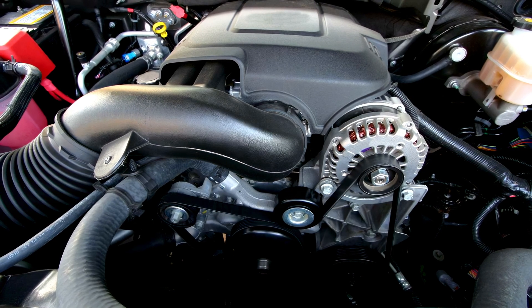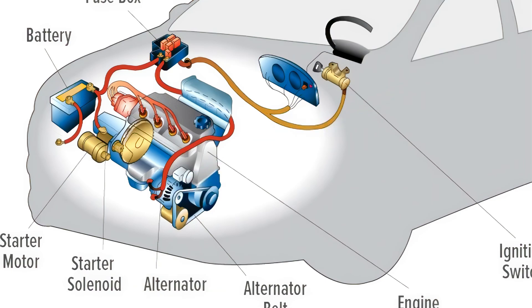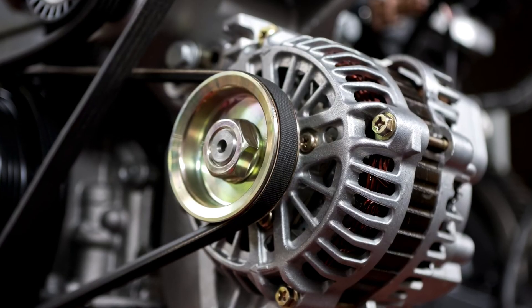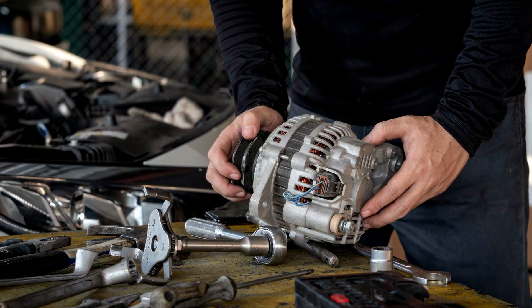Car alternator. While the battery takes care of actually starting your engine, the alternator powers all the other electronics that keep your car running, like headlights and windscreen wipers. Your alternator also keeps the car battery charged.